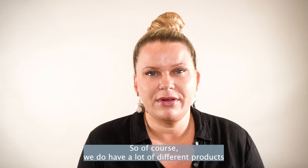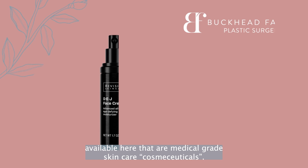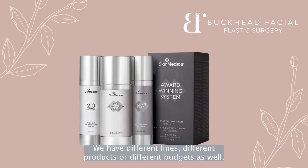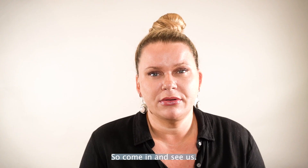We do have a lot of different products available here that are medical grade skin care. Cosmeceuticals — that's another name that's emerged over the years. They're cosmeceutical, but they're pharmaceutical grade products. We have different lines and different products for different budgets as well. So come in and see us.